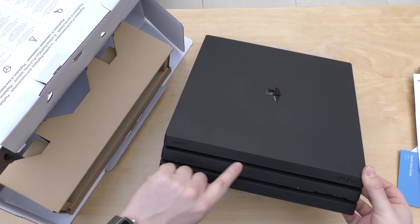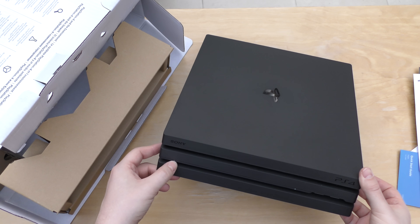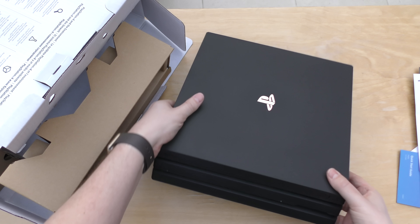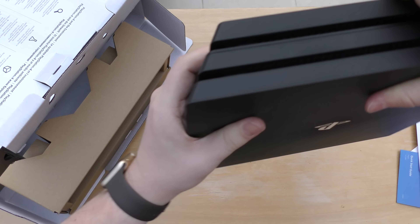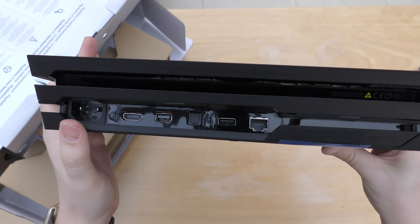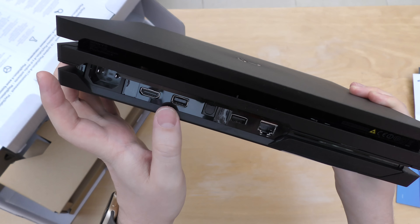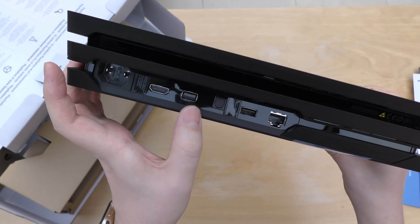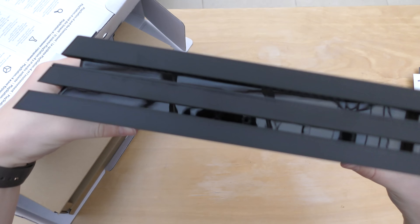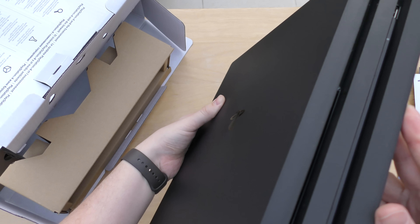You put the disc in there, so it sort of confuses you already. There's the power — I think it's a physical button that you press. And then there's the USB port. We'll have a little look at the rear: you've got your HDMI, your power, your Ethernet, another USB, your auxiliary, and your optical. So a few connections there. Vents at the side, vents at the other side, no vents at the front it doesn't look like. These feet here are all rubberised.